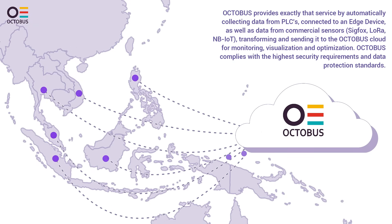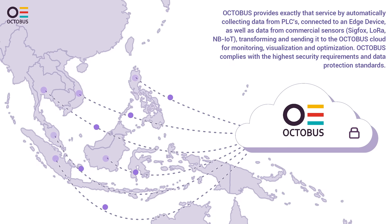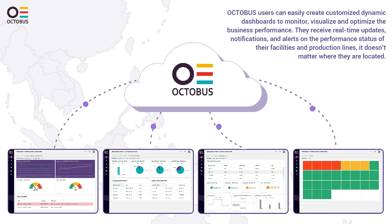Octobus automatically collects data from PLCs connected to an edge device, as well as data from commercial sensors — Sigfox, LoRa, NB-IoT — transforming and sending it to the Octobus cloud for monitoring, visualization, and optimization. Octobus complies with the highest security requirements and data protection standards.